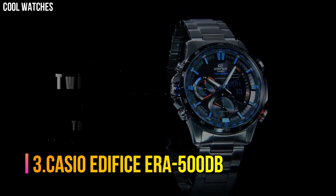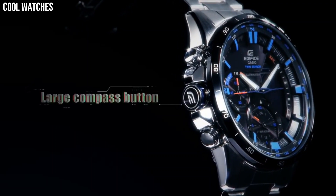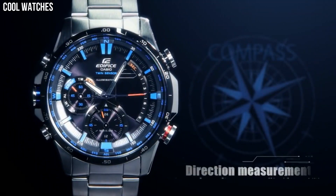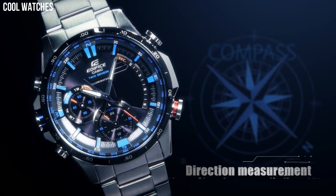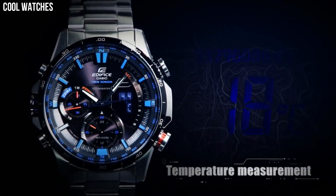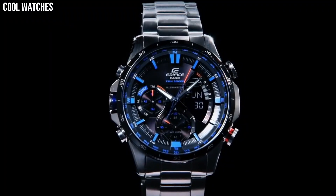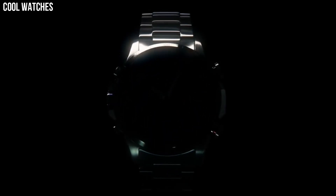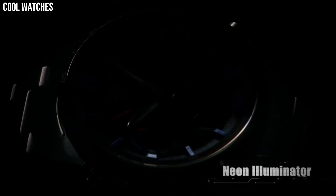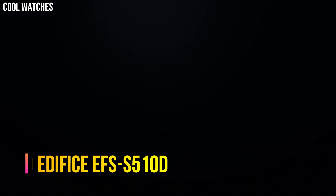Number 3: Casio Edifice ERA-500DB. 100-meter water resistant, LED light Super Illuminator with afterglow, thermometer, Neo-Bright luminous hands and markers, world time, 5 daily alarms, hourly time signal, stopwatch, countdown timer, full auto calendar, mineral glass, stainless steel case and bezel, quartz movement, case diameter 45.1 millimeters. Water resistant to 100 meters — suitable for swimming and snorkeling, but not diving.